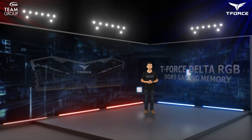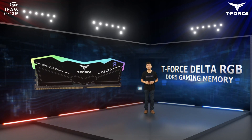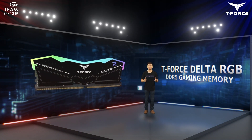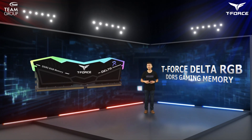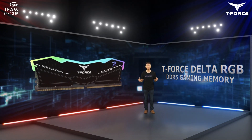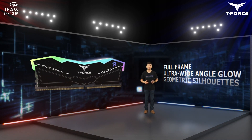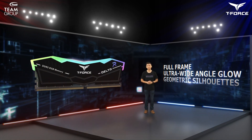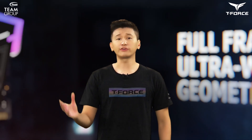You might find this product reminiscent of our T-Force Delta RGB DDR5, which was the first DDR5 gaming memory to utilize RGB LED. The exterior features a motif inspired by stealth aircraft, staying true to the Delta RGB DDR4's full-frame ultra-wide-angle glow and simple dual-matrix silhouette, while delivering a whole new visual experience. Let's take a look at its glow effect up close.